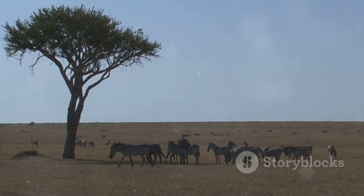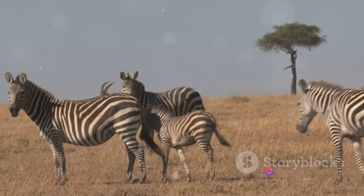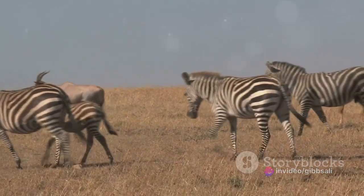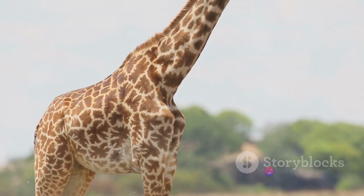Once the grooming is over, the gazelles begin their day's main task: grazing. The savannah, with its vast expanses of grasslands and scrub, provides an endless buffet for these herbivores. They're particularly fond of certain types of grasses and plants. One such favourite is the red oat grass, a hardy plant that thrives in the arid conditions of the savannah.